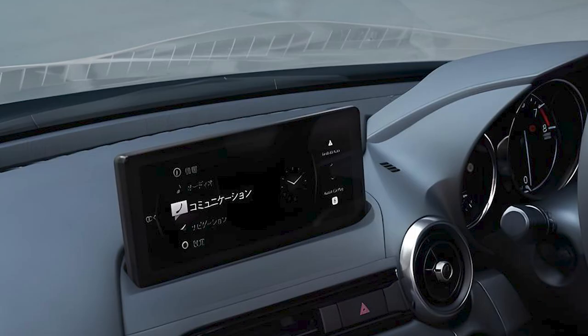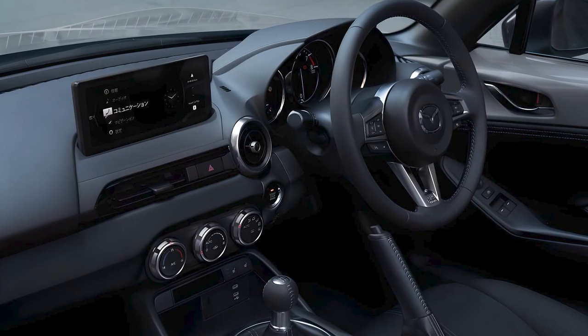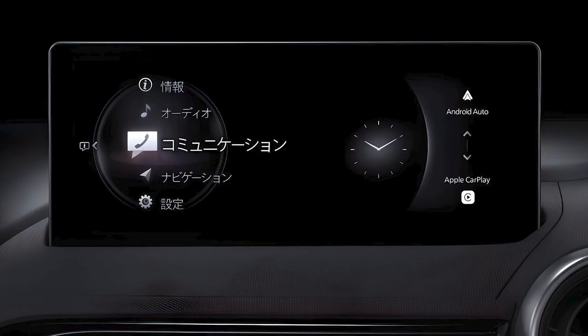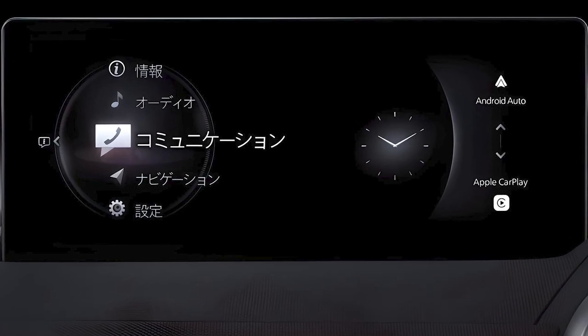The Miata boasts an 8.8-inch touchscreen infotainment system. An easy-to-reach control knob and hard buttons on the center console make the setup reasonably easy to use. Every Miata comes standard with Bluetooth connectivity, Apple CarPlay, and Android Auto.